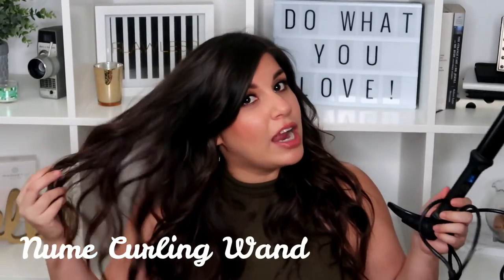My last favorite of the month is this NuMe wand — it's what I curled my hair with today. I love using a wand in summer because my curls last two or three days and they really stay intact. My hair also doesn't seem as oily, maybe because I'm not fidgeting with it as much. I just love that messy beachy mermaid look for summertime. It's a one-inch wand and it's a great brand — I've had it about two years and it's totally dependable. They're about a hundred dollars but well worth the investment.